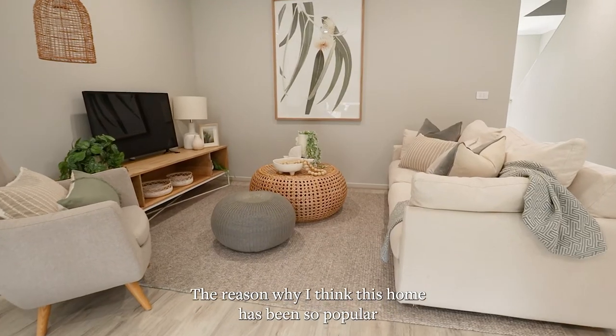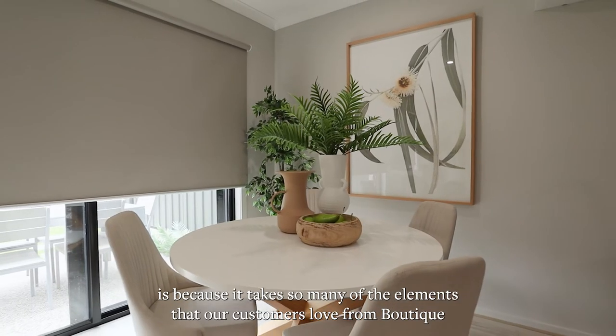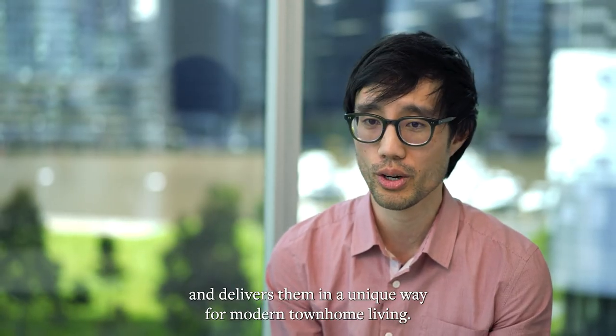The reason why I think this home has been so popular is because it takes so many of the elements that our customers love from Boutique and delivers them in a unique way for modern townhome living.